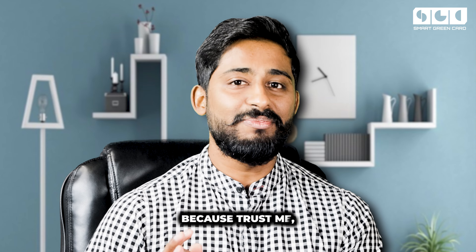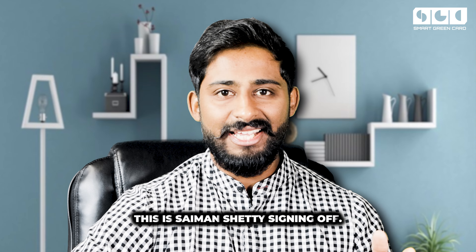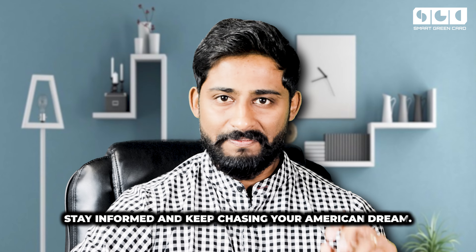Stay updated on all things EB1A — trust me, it's worth it and it is free. Until next time, this is Simon Shetty signing off. Stay smart, stay informed, and keep chasing your American dream. Peace.